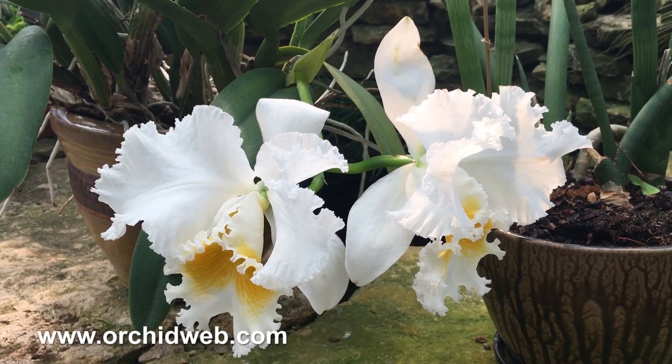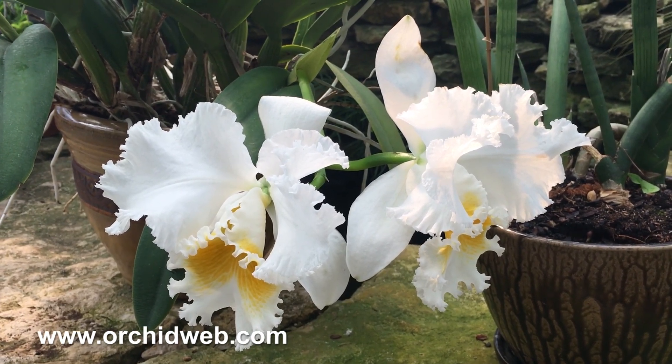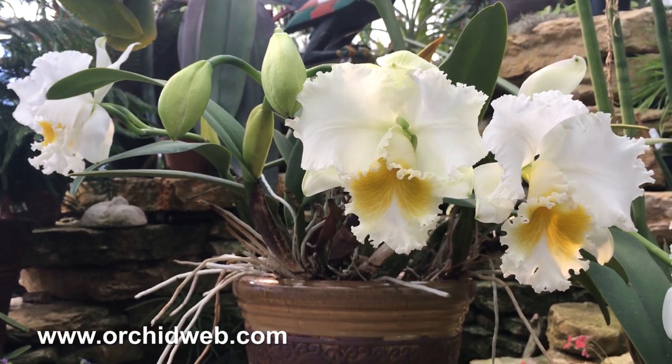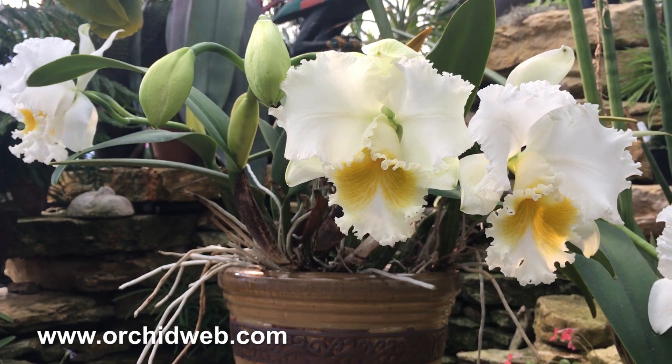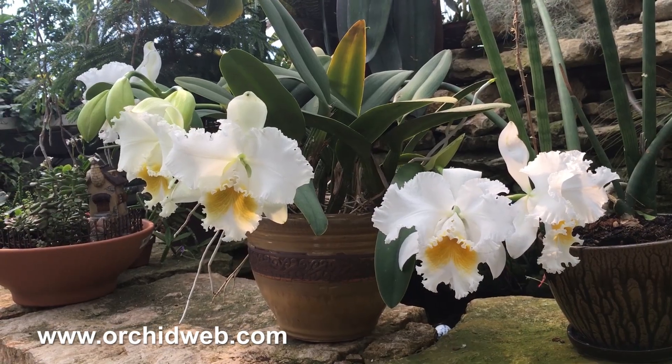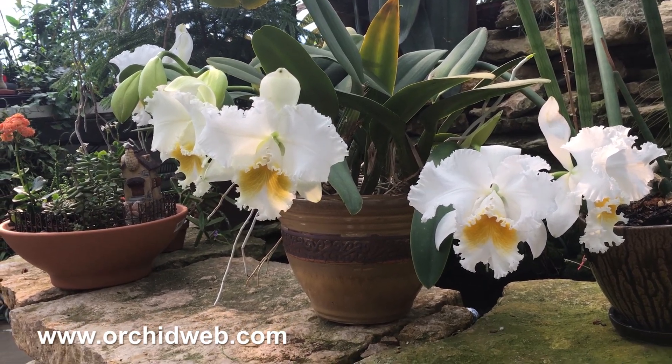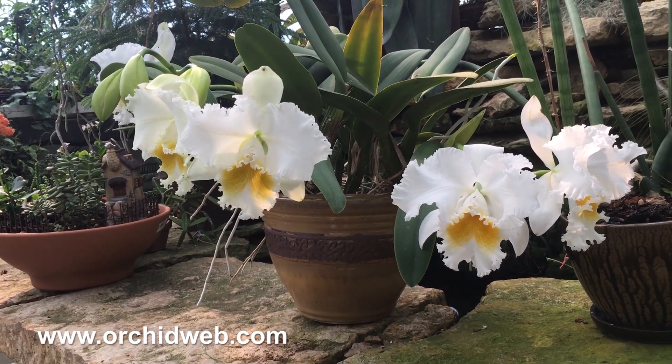This is a famous plant that was used for a lot of corsage flowers back in the old days, but it's still just a great plant to grow and own for the size of flowers and the fragrance. As you can see by this specimen, they can grow quite large over time and produce a lot of flowers every time they bloom.